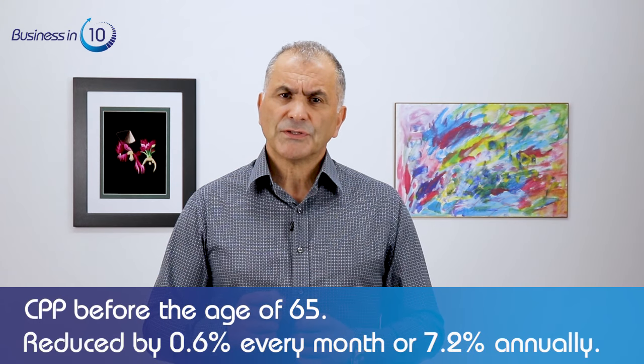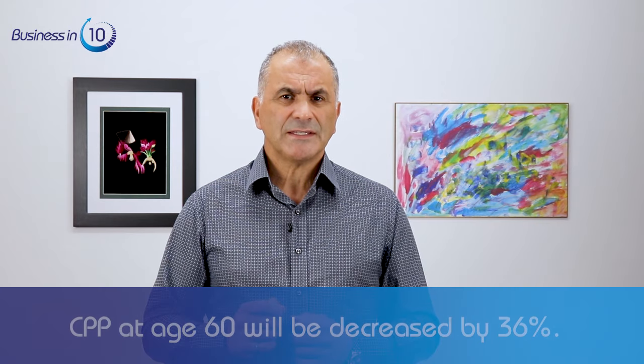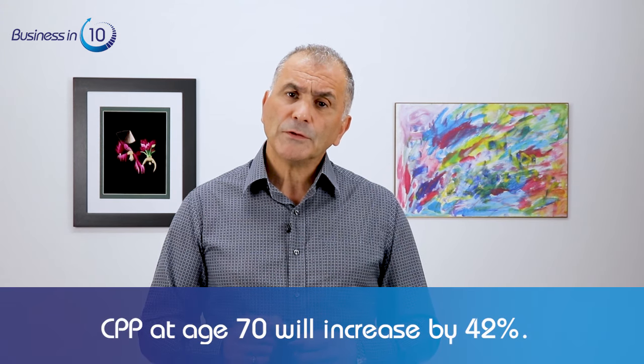If CPP is taken before age 65, the benefit is reduced by 0.6% every month, or 7.2% annually. So if you choose to start taking CPP at age 60, your benefit will be decreased by 36%. The government of Canada gives you an incentive to take CPP after age 65 — the benefit increases by 0.7% every month, or 8.4% annually.